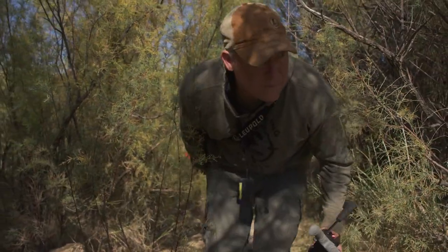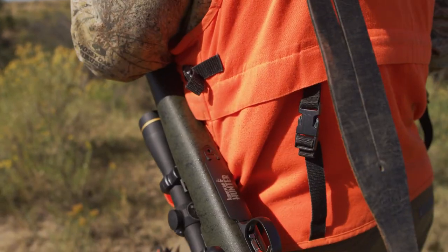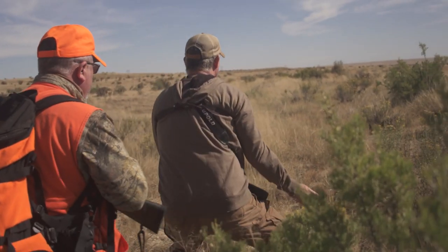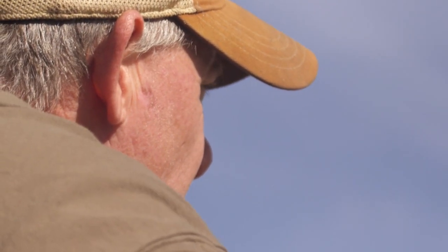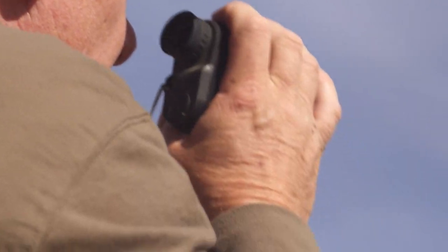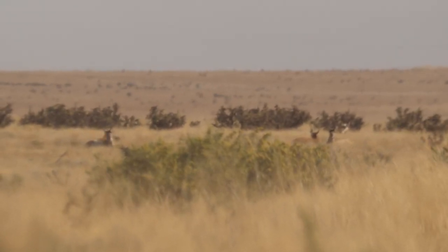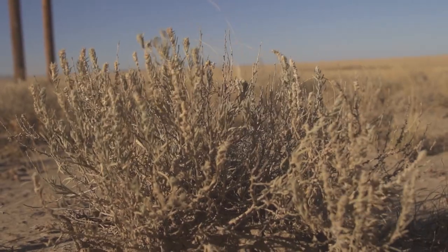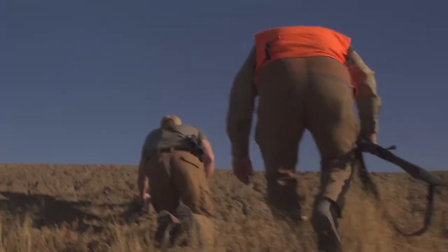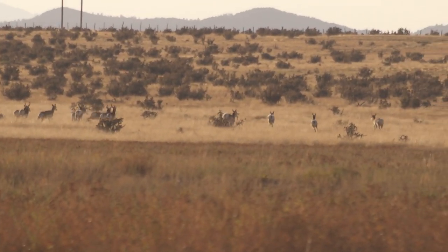We were able to use the topography to our advantage. We dropped down in a drainage, and that concealed our approach for the longest time. We stayed low, closed the distance, and looked at where they were bedded — they were all still bedded. Eventually the drainage peters out, the land flattens out, and you start using bushes to hide your approach. Eventually you start running out of bushes too.